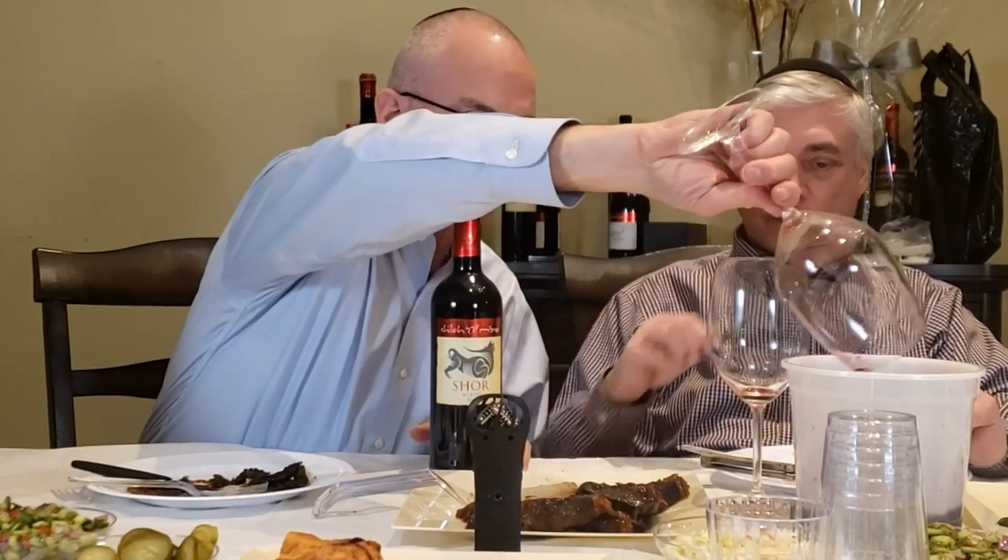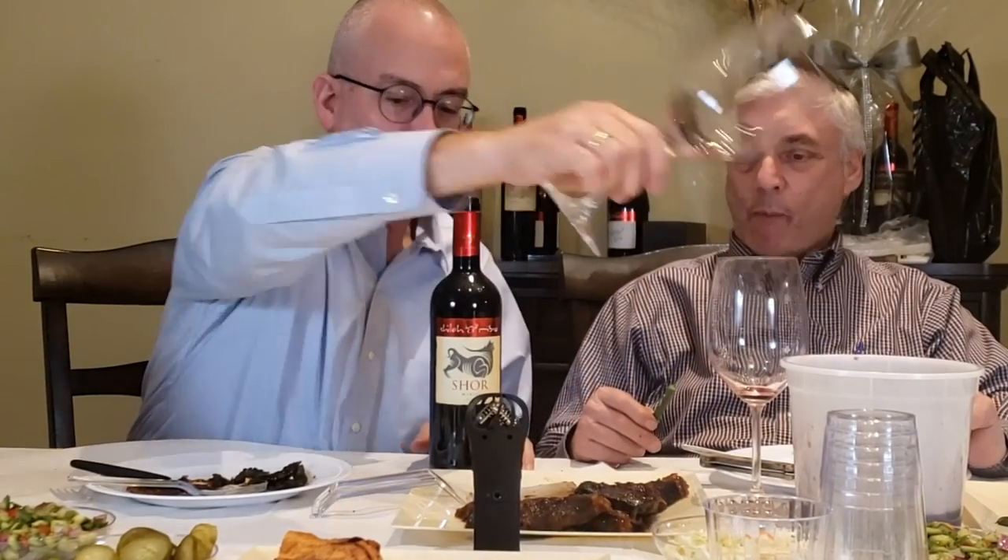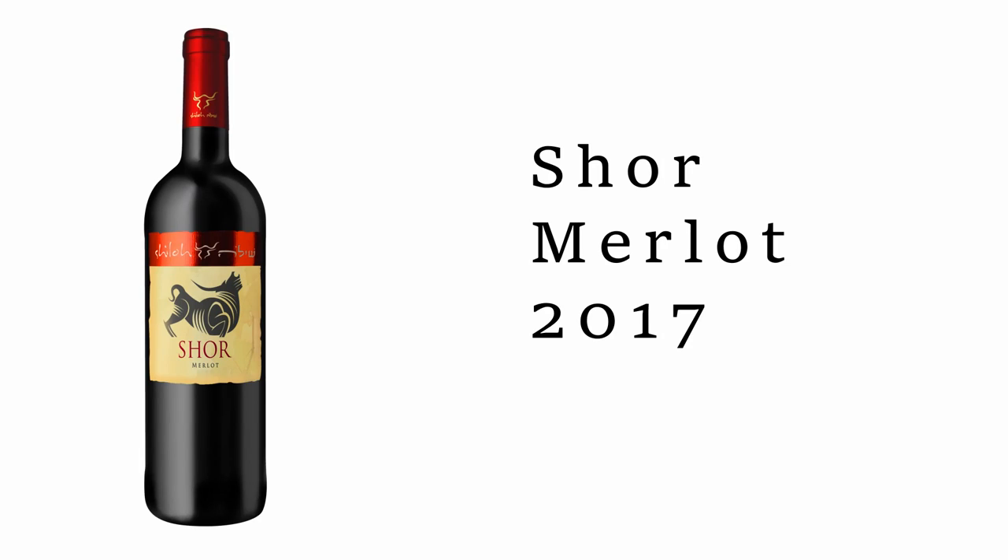One of the wines that I'm very, very proud of is the Merlot Shor. I think this wine in many ways is a mistake because it deserves to be at a much higher level. I was told by my crew at the winery that I'm nuts for putting it here — but they were right. I was wrong. Let's just be clear to everybody.